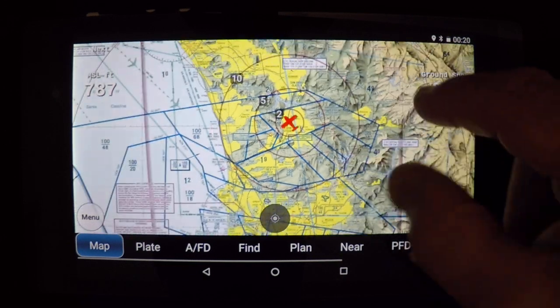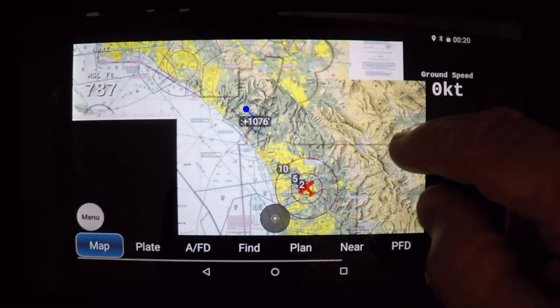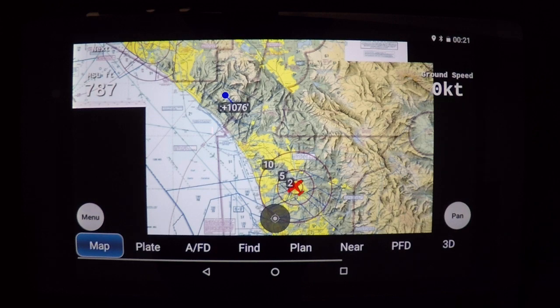I'm certainly not an expert in the ADS-B world, but that's how it works for me. Personally, I prefer not to fly without it. It doesn't take much time to set up, it's very easy to launch, and once it launches it stays very stable and is a nice source of information once you're flying. Hope that works for you.